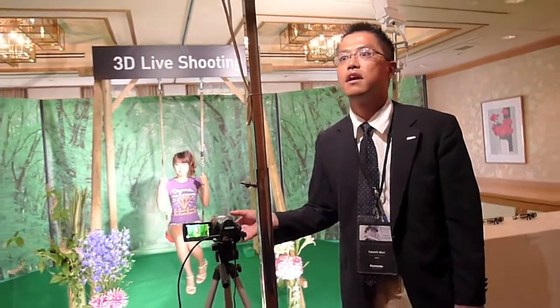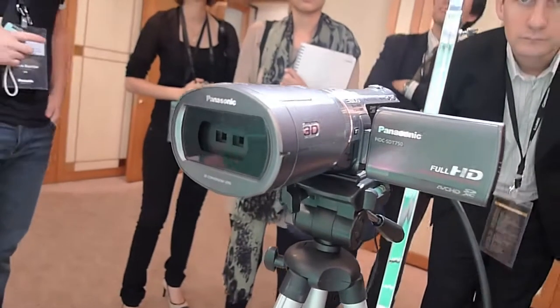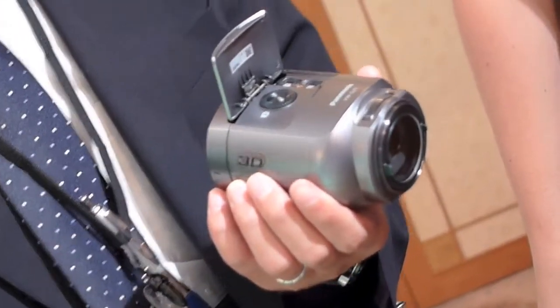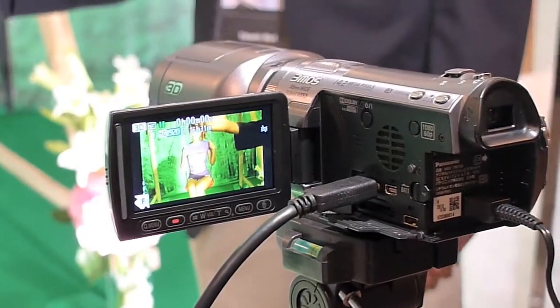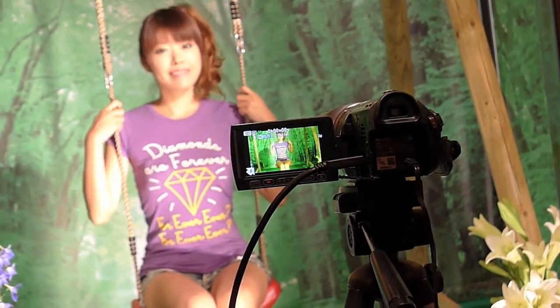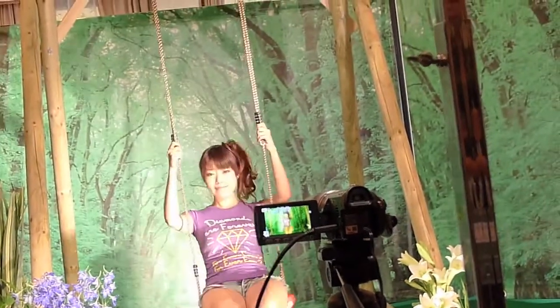Panasonic also introduced the world's first 3D camcorder, the HDC SDT750. Attaching a special 3D conversion lens that uses two lenses to capture two images simultaneously, the SDT750 is able to shoot 3D videos. Videos are recorded in a full 1080p resolution in AVCHD format and feature 5.1 channel audio.